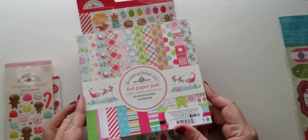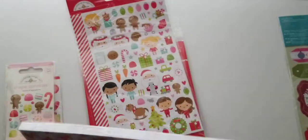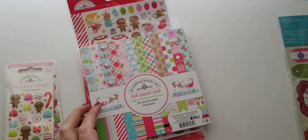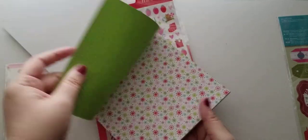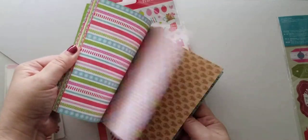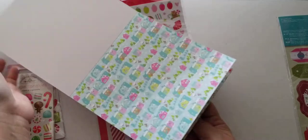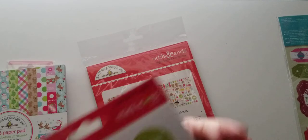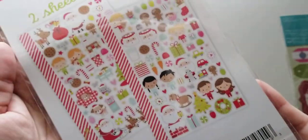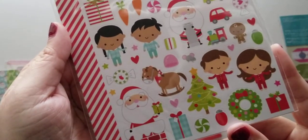You also get the six by six paper pad. Let me open that for you. This is the six by six paper pad — I'll do a really quick flip through. I love that it's double sided. And then you also get these stickers — mini icon stickers, two sheets. You get all of these adorable images.